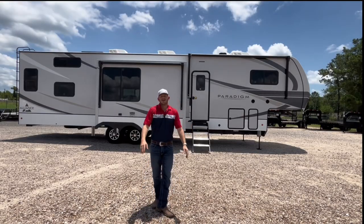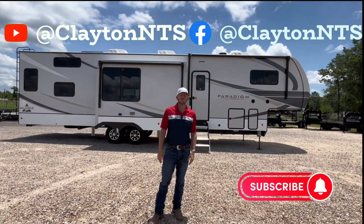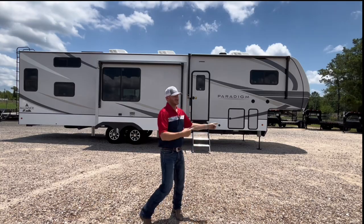Time out! Hey guys, be sure that you hit the like and subscribe button. Follow me on the social media channels so that you can stay up to date with all the current inventory and trades that come in. Alright, back to the tour.